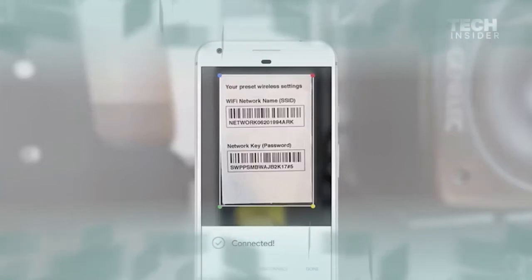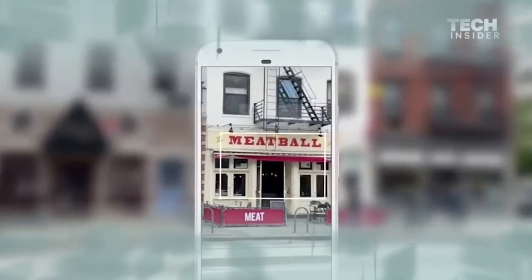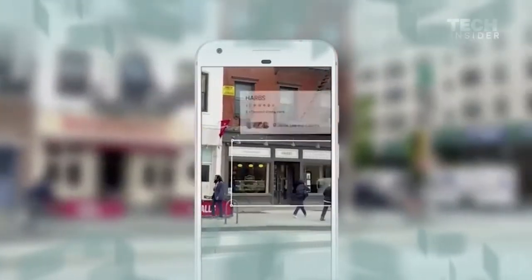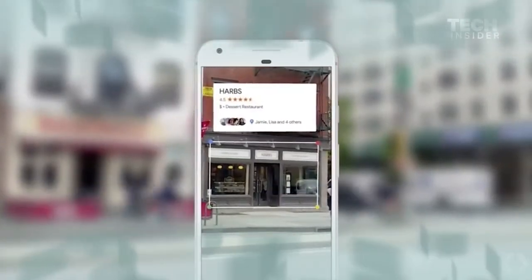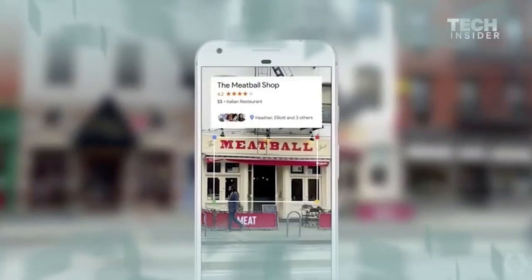Or if you're walking in a street downtown and you see a set of restaurants across from you, you can point your phone — because we know where you are, we have our knowledge graph, and we know what you're looking at — and we can give you the right information in a meaningful way.